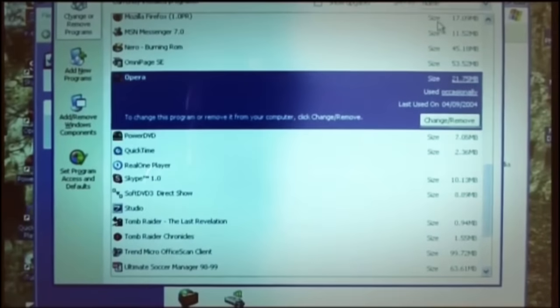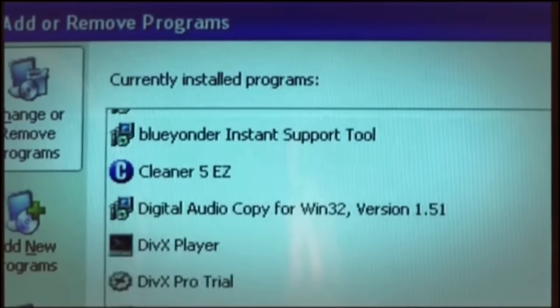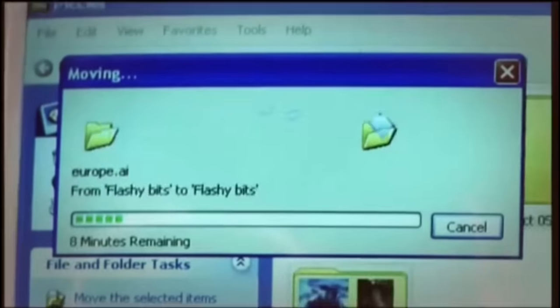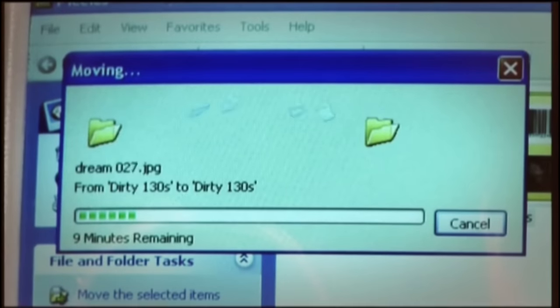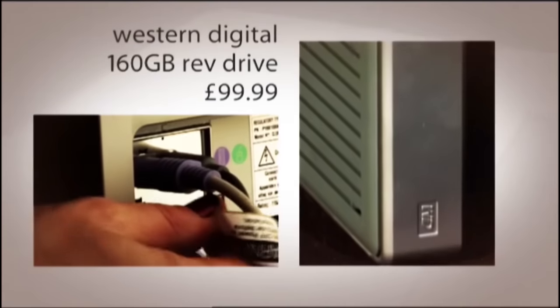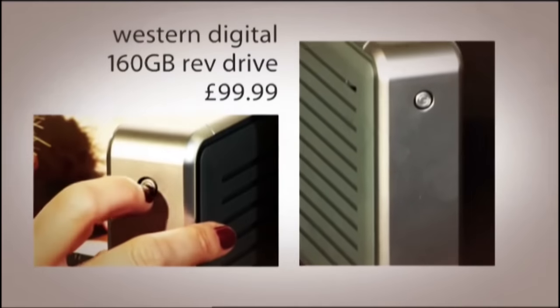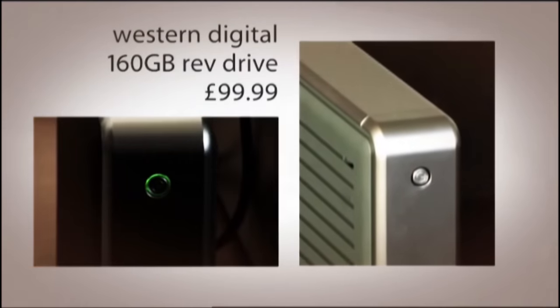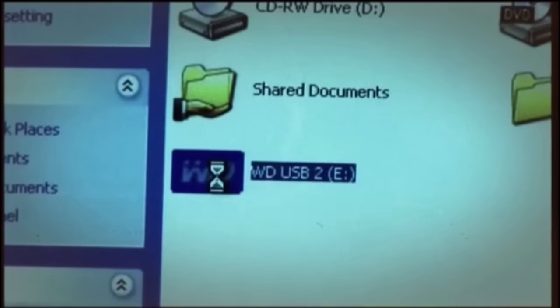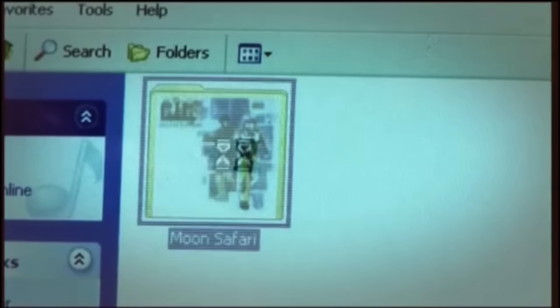Reformatting means deleting everything from your hard disk and starting again from scratch. So the first thing to do is make a note of all the programs you like using, then make a copy of every file you want to keep. You can burn about 700 megabytes of documents and data to a CD, or about 5 gigabytes to a DVD. But it's best to back up to a removable hard drive — this 160 gigabyte one costs around £100. Always double check that your backup has worked before you wipe your PC completely clean.